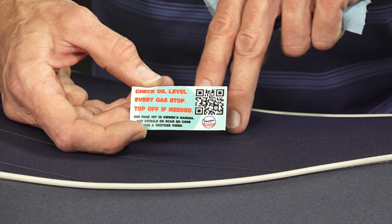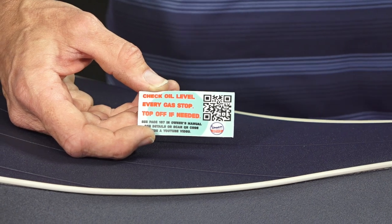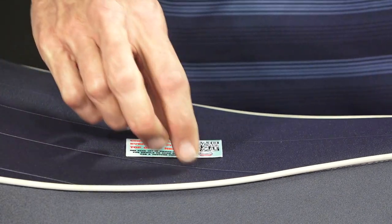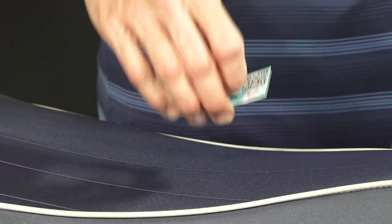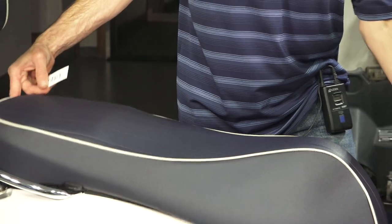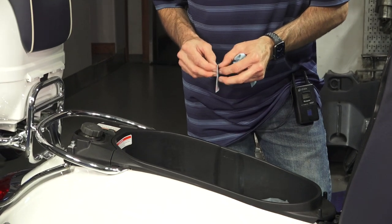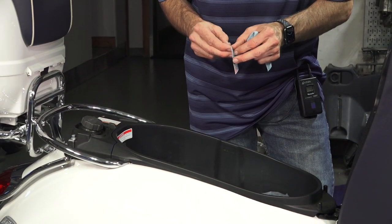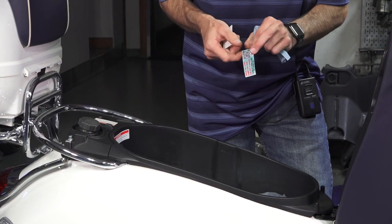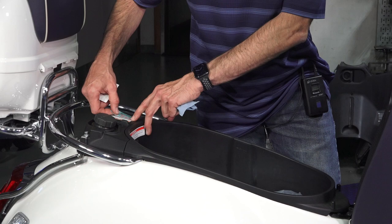That QR code on the sticker takes you to the original video I did about a year ago on checking the oil on the Vespa GTS HPE — it's different from prior models. If you want your own personal reminder, the part number is ST107 for that sticker. I usually place it over part of the ethanol warning sticker — the one about not using more than 10% ethanol — which doesn't really apply since you're not buying E85 gas.